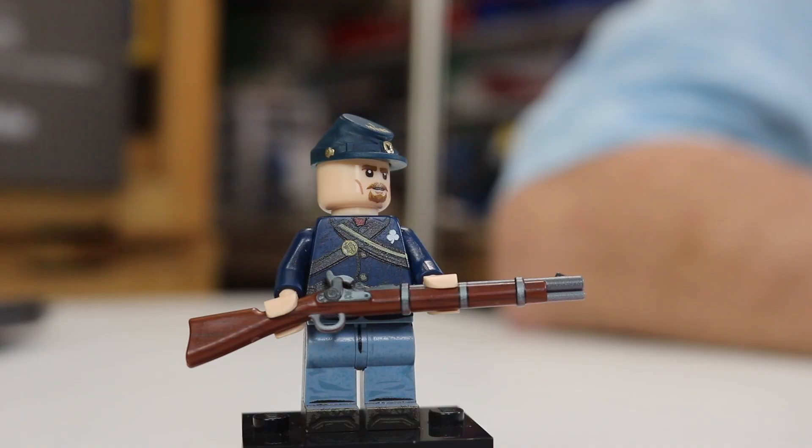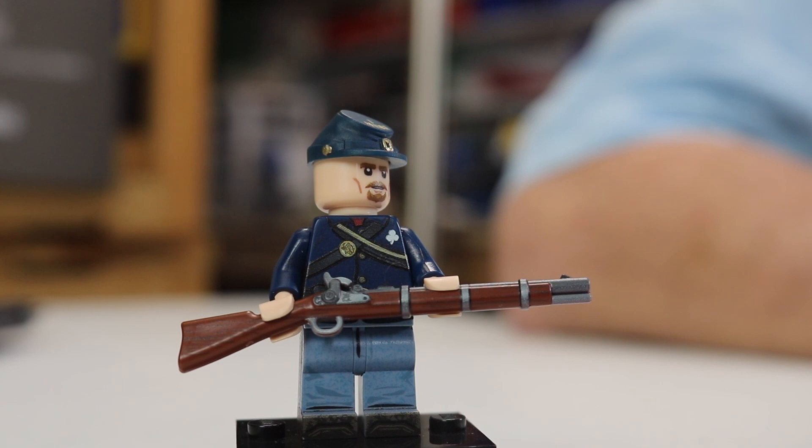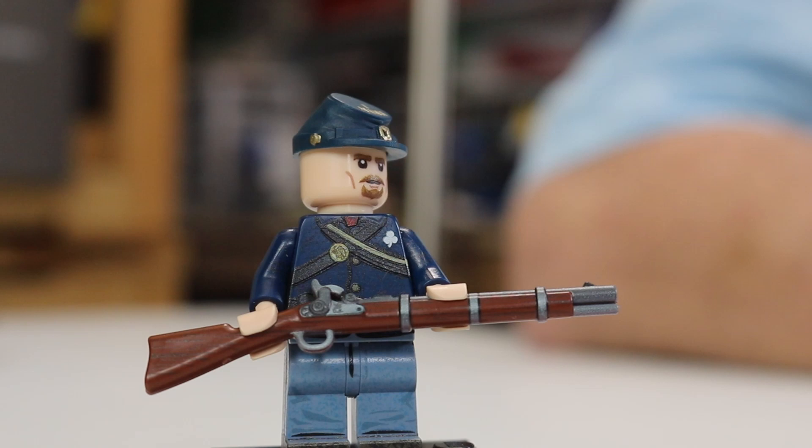At number 9 is the 1st Minnesota Regiment Union soldier. They fought at Gettysburg, notably, and I think we have a video describing their history on this channel. It's a really cool minifigure — you've got a perfect caliber cast block musket there, nice detailing, a nice printed kepi. Really, really cool. I can guarantee you Dave is not going to have this one on his list.